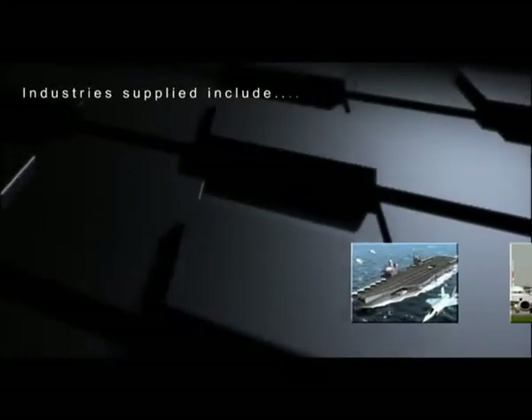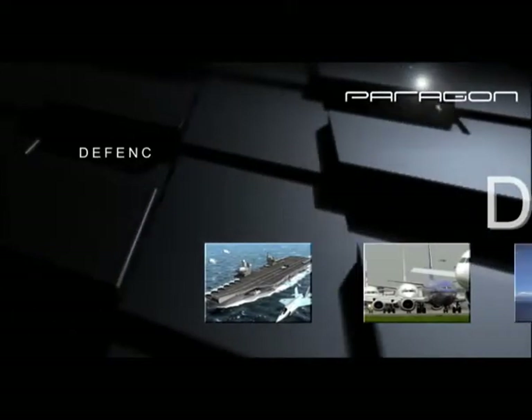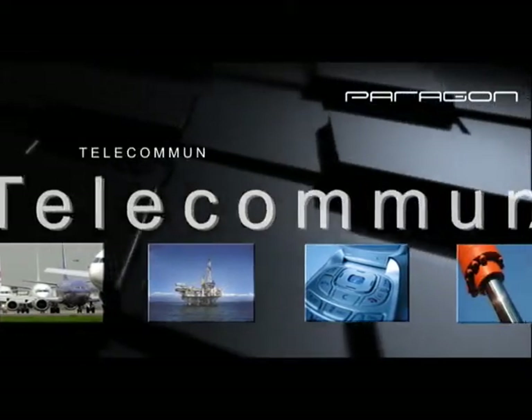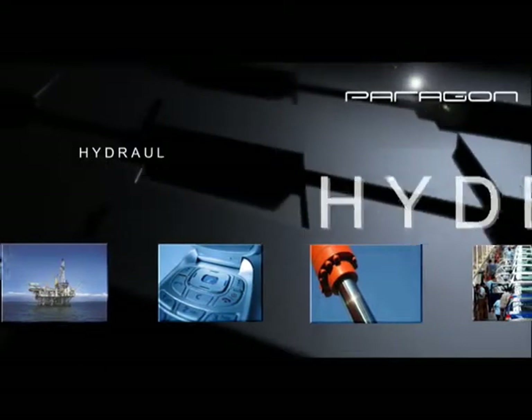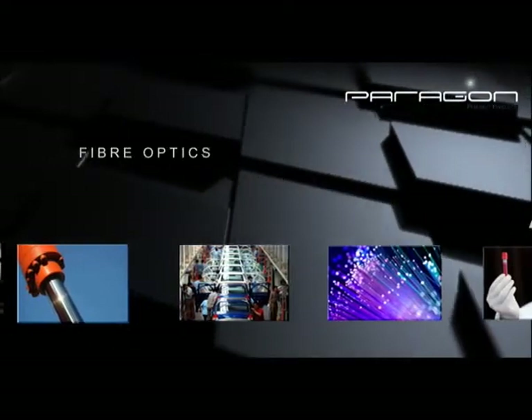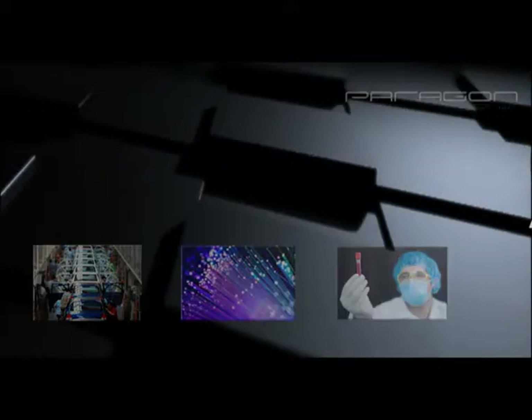Paragon supplies a diverse range of industries including defence, aviation, oil and gas, telecommunications, hydraulics, automotive, fibre optics, medical, scientific equipment and more.